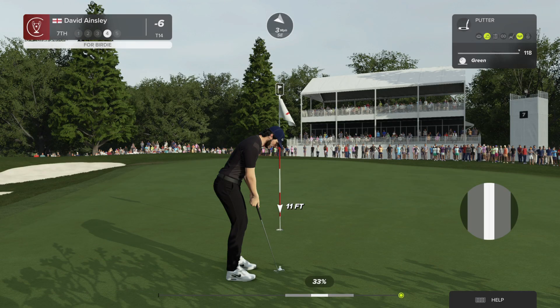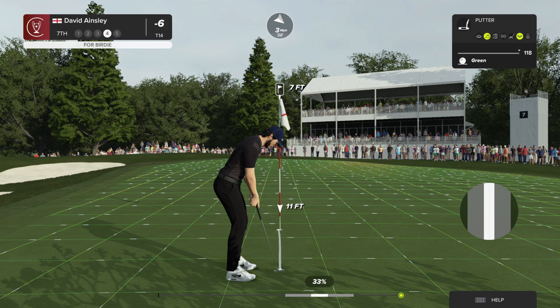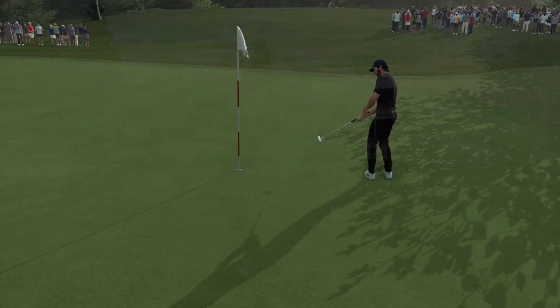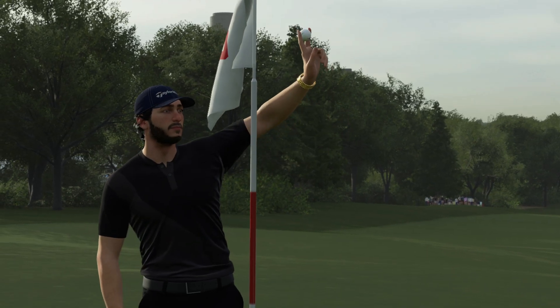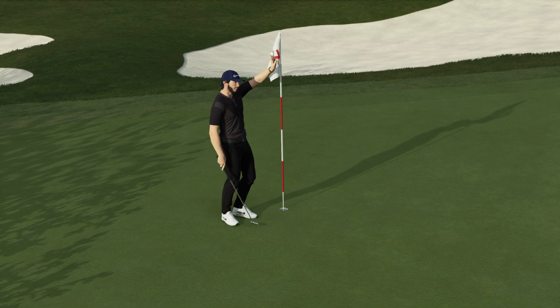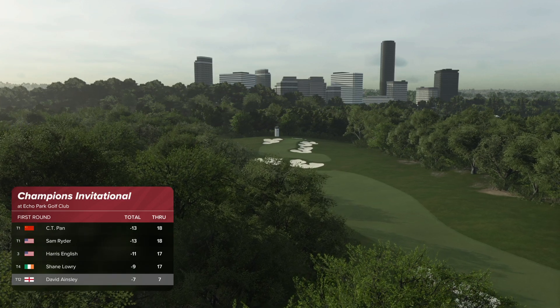That's too bad. A seven-footer right here — looks good off the blade, that's a lovely putt to make for birdie. Take some pride in that one. And with that he'll move to seven under — incredible. He finds himself currently tied for 12th, moving up the leaderboard.